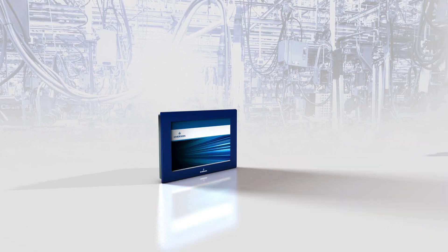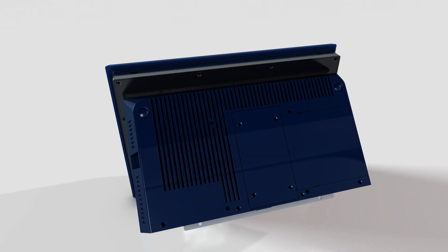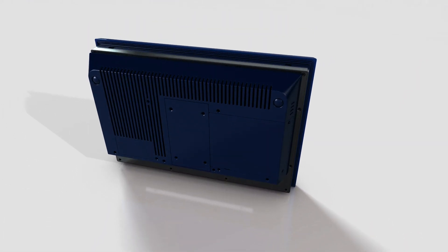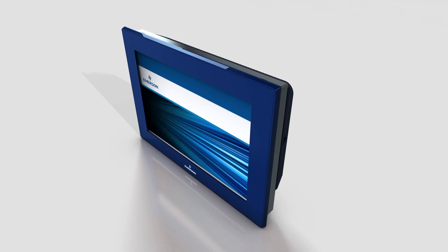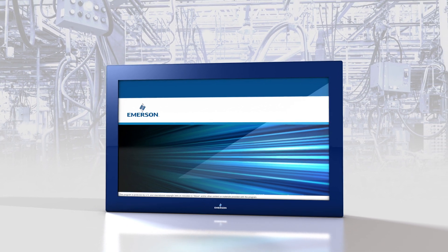Regardless of the module, all RXi display screen sizes feature consistent panel cutout dimensions. The display's modular design allows users to easily swap screens and backing modules, which allows you to create a different display size while using the same backing unit, and vice versa.